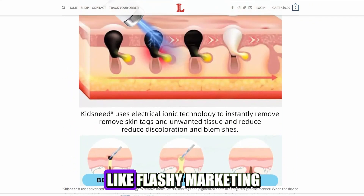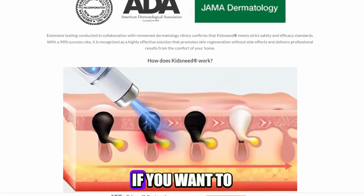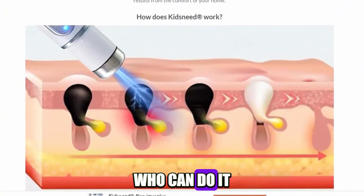In short, it looks like flashy marketing without real medical backing, so it's not a good idea to use this at home. If you want to remove moles, warts, or skin tags safely, it's best to see a licensed dermatologist who can do it the right way.